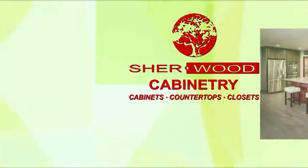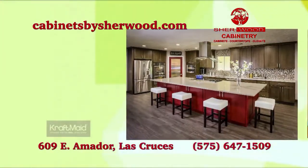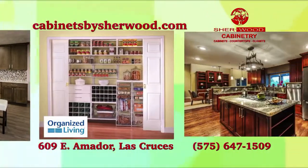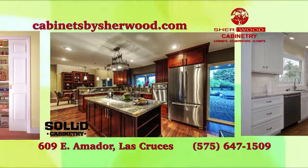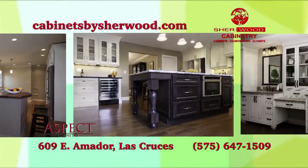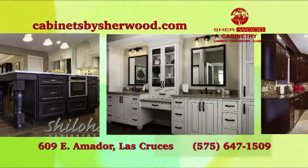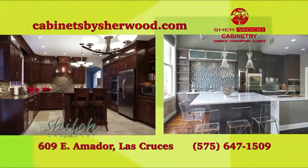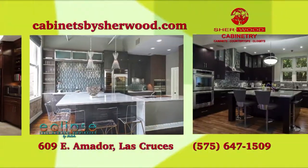Did you know that El Paso's best cabinet and closet organization company is actually in Las Cruces? Sherwood Cabinetry at 609 East Amador always has free estimates, even in El Paso. Sherwood Cabinetry is trusted by El Paso area builders for quality and professional installation. New kitchen or bath, closet organization? Sherwood has top quality brands at exceptional prices. Call 575-647-1509 today to arrange your free estimate.